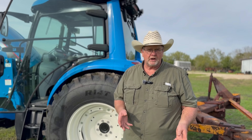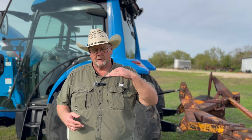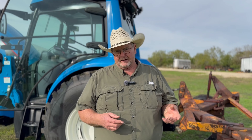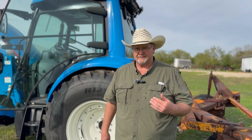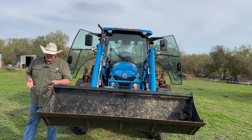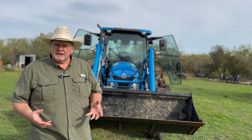While moving the New Holland around, we had to park it back on a small incline — not very steep. When I started to back up that incline, the rear tires just sat there and spun. I literally had to put it in four-wheel drive to park it. That particular tractor already had wheel weights on it and still couldn't back up that hill. I thought, wow, this thing is really light on the rear end.